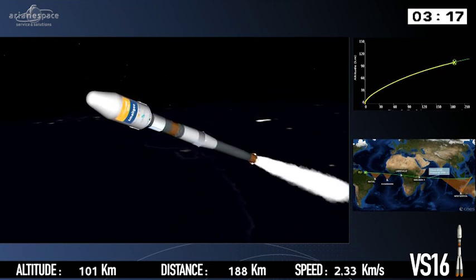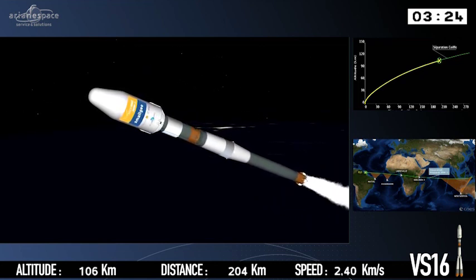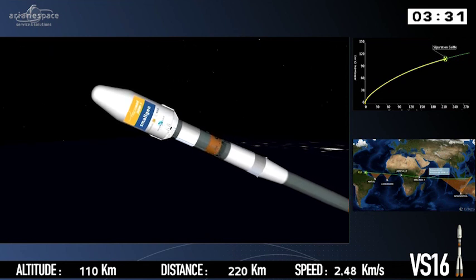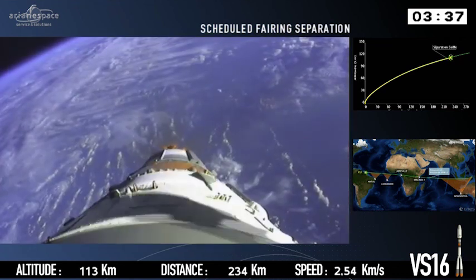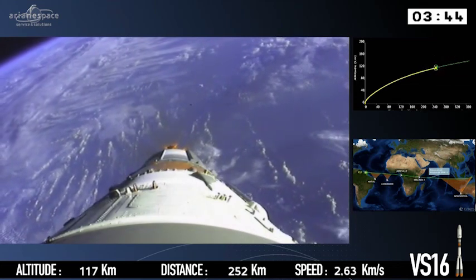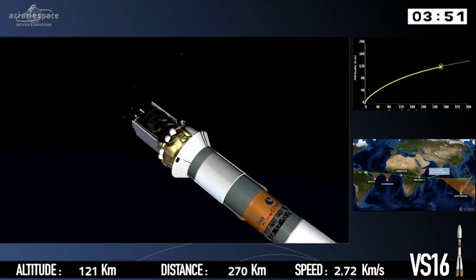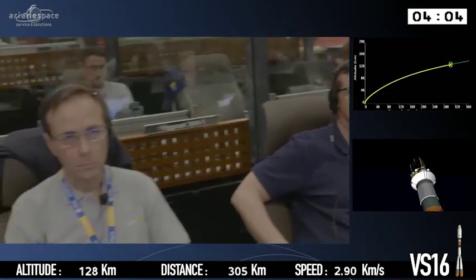The top right-hand side of the screen shows the trajectory — the planned trajectory. The white dot is the actual position of the launcher. The distance shown in the bottom middle is the distance from the pad if you were to draw a line along the Earth. We are now jettisoning the fairing that was protecting the satellite during the launch. We don't need it anymore — looking at our altitude on the bottom left, we're 120 kilometres high, and we have crossed the Kármán line, effectively the border with space. There's not enough atmospheric friction to cause any problems, and we can see our satellite for the first time.